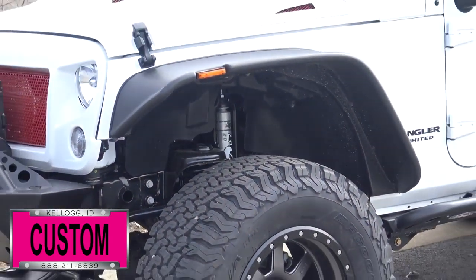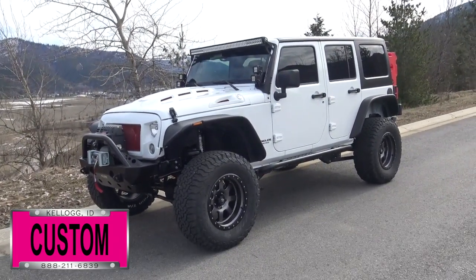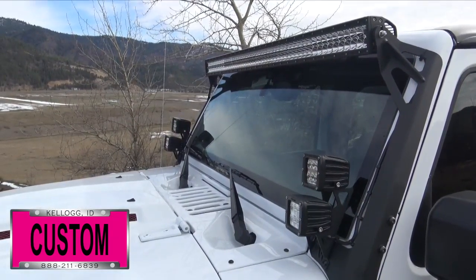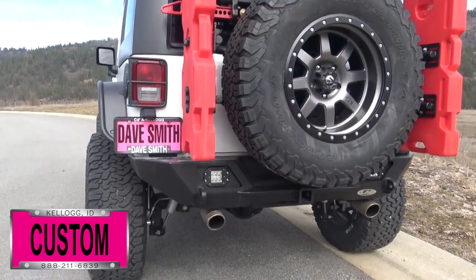First off, a BDS four and a half inch long arm lift with Fox 2.0 shocks, Fox 2.0 ATS steering stabilizer, Bushwhacker fender flares, double row LED light bars on the windshield brackets with custom A-pillar switches, a front stubby bumper — destroyer model with skid plate, all powder coated — and a rear stubby bumper with fuel cells.